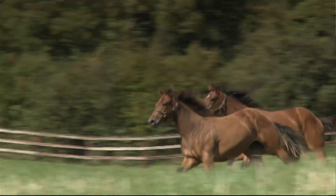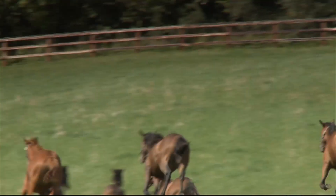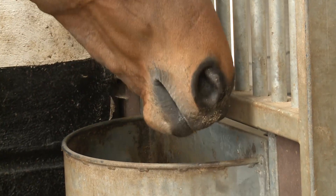We utilize high levels of vitamin E along with a natural plant antioxidant called Grape PP. We also include fructo-oligosaccharides and natural antacids where appropriate.